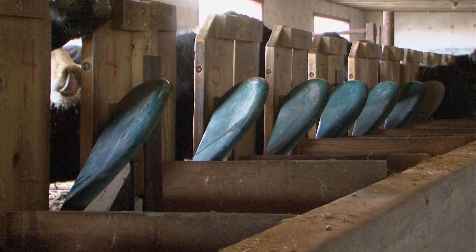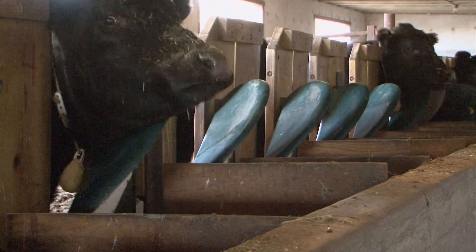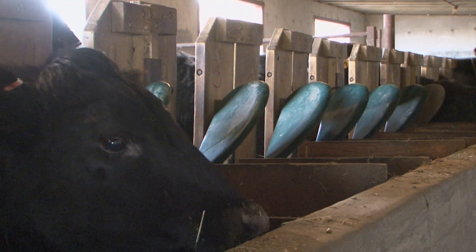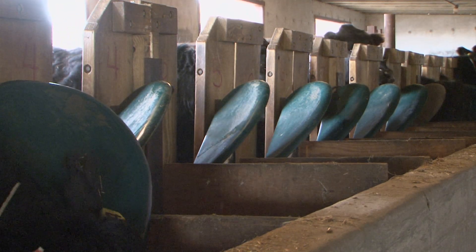The cattle must be trained to consume from a specific bunk. Initially, all of the bunk gates are open as research technicians observe the cattle to identify where the animals prefer to eat. Once cattle have indicated a bunk preference, the animals are taught to use their individual keys. The entire training process typically takes around three weeks.